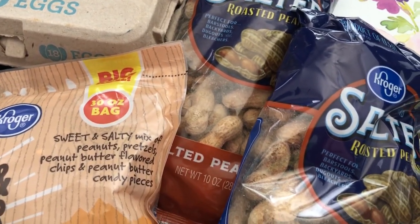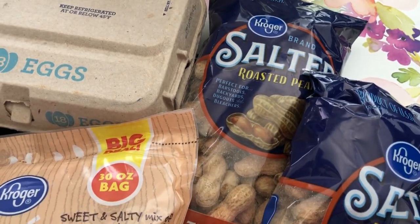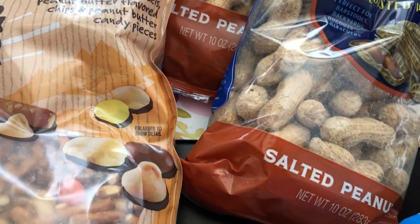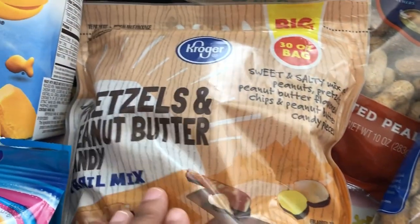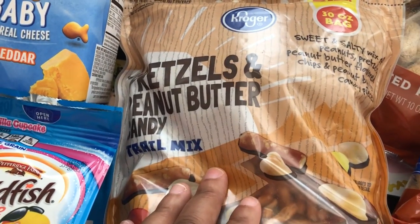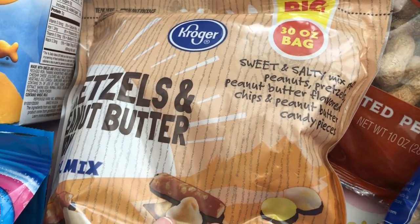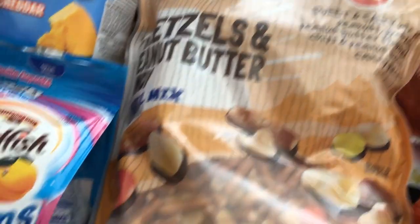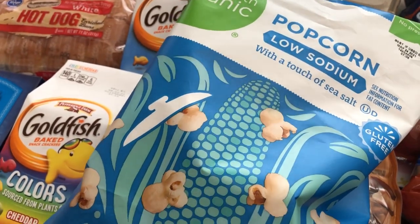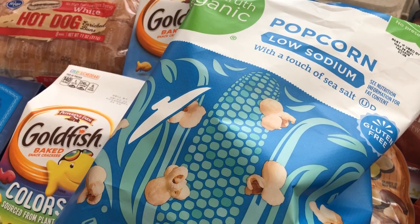Howard really likes peanuts in the shell, so these were on sale for a dollar each — they were 10-ounce bags. I also saw this pretzels and peanut butter candy trail mix for $6.99 — and since I went to the store hungry I grabbed it. You get pretzels, peanut butter flavored chips, peanut butter candy pieces, and peanuts. They also had these bags of popcorn on sale for $1.49 a bag.